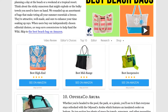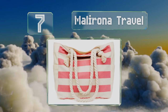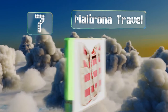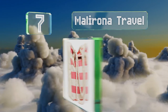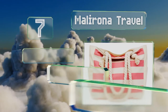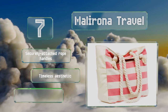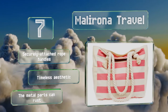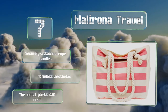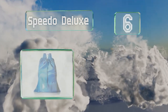At number seven, the look of the Malarona Travel might make you think of seashells and parasols, but it has the organizational game of an office bag. It accommodates a laptop perfectly and has designated areas for your phone, keys, and wallet too. It's equipped with securely attached rope handles and sports a timeless aesthetic, but the metal parts can rust.